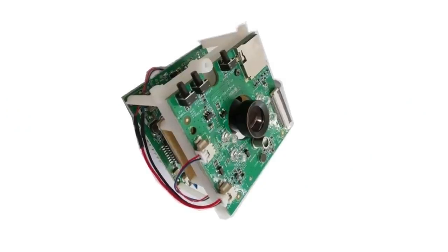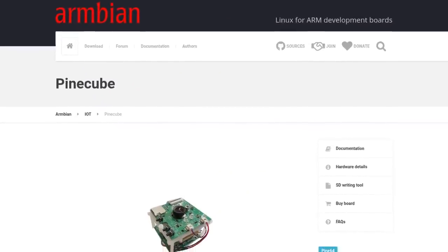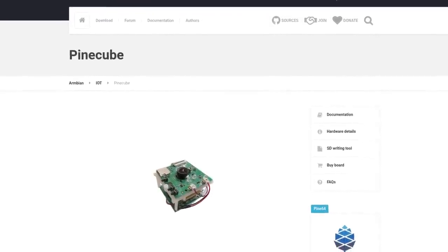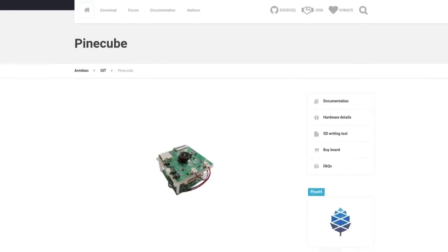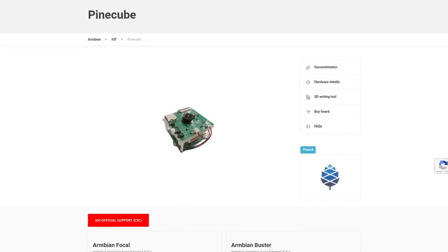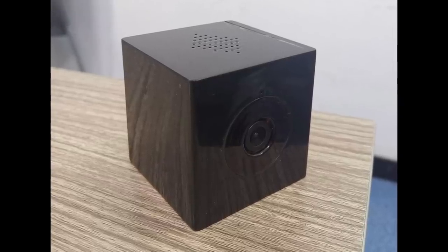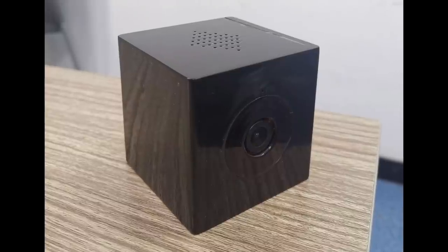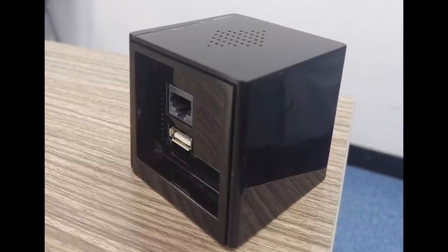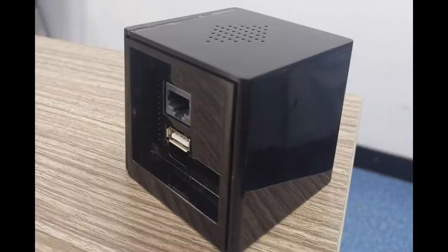There isn't very much PineCube news this month, but the two things we do have to share are very exciting. There is now an Armbian port to the PineCube that runs Mainline Kernel 5.9 with Ubuntu 20.04 and Debian 10 options to choose from. We have also created a housing for the PineCube — eventually it will be available to purchase from the Pine store, but for the time being we have released STL files for the PineCube housing so that anybody can print it out with their 3D printer or improve upon it.